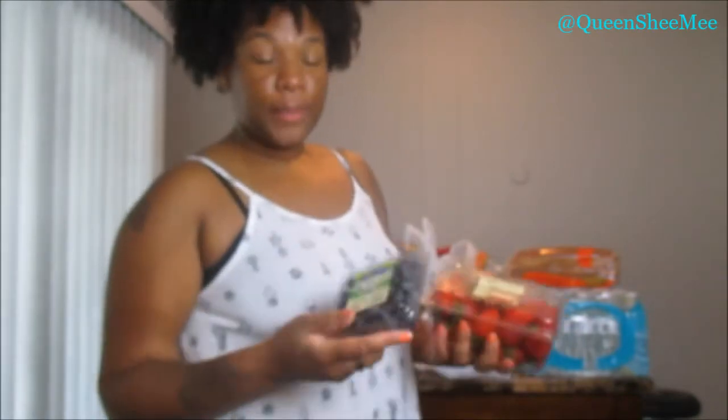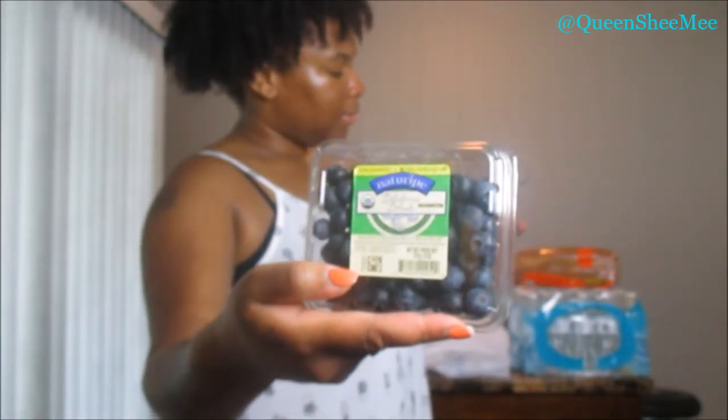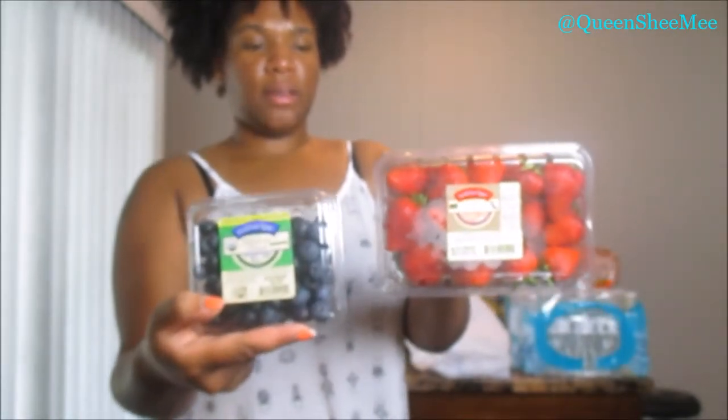I like to use the lemons for cooking and detox water. And then I also picked up some blueberries — you guys know I love blueberries. I also picked up some Nature Right strawberries, and they smell so freaking good. I like to use these for smoothies and my oatmeal bowls, and they're good for a snack as well.